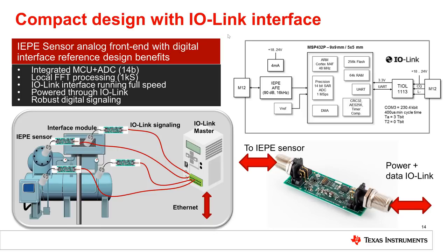FFT processing is done locally for quick failure detection, based on publicly available libraries. This is a very promising solution for applications with lower demand regarding resolution and bandwidth.